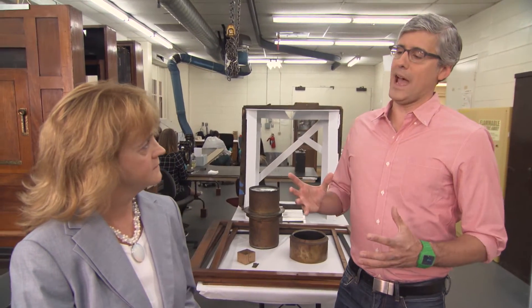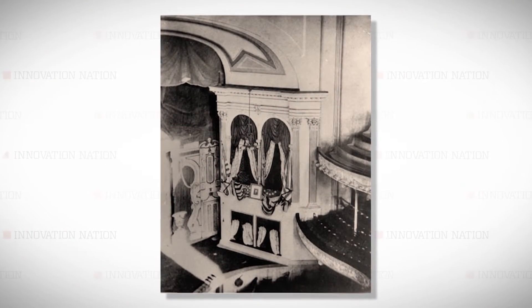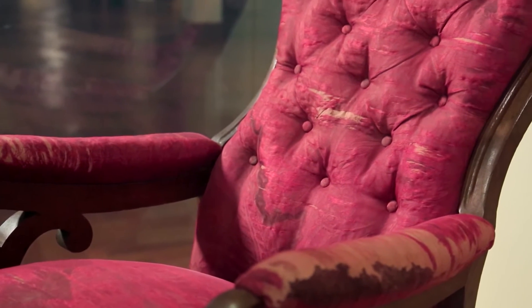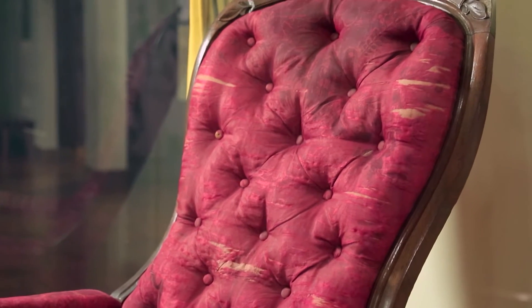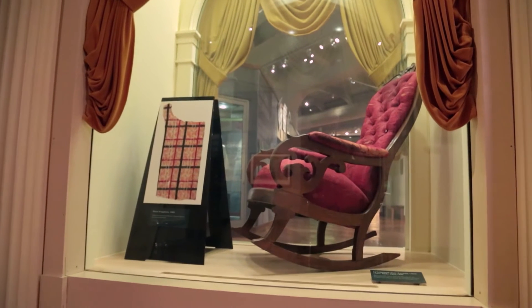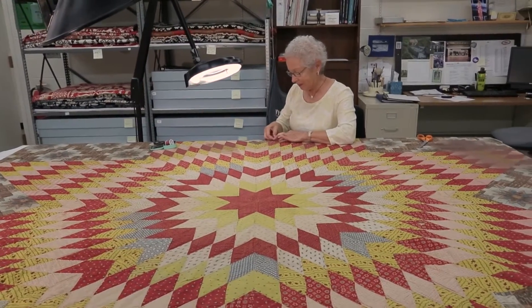Is there one artifact that, above all others, you're proud of the work that's been done here? I think I would say the Abraham Lincoln chair — the chair that Abraham Lincoln was sitting in at Ford's Theater on the day that he was assassinated. We would never imagine restoring it, never imagine taking the old stained upholstery off and putting new upholstery on, because the history of that chair is rooted in all the various stains and all the various things that have happened in that chair over the years.